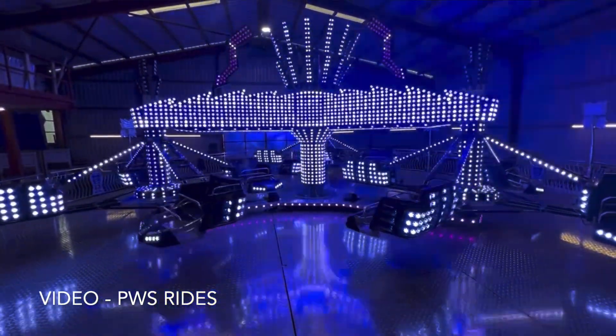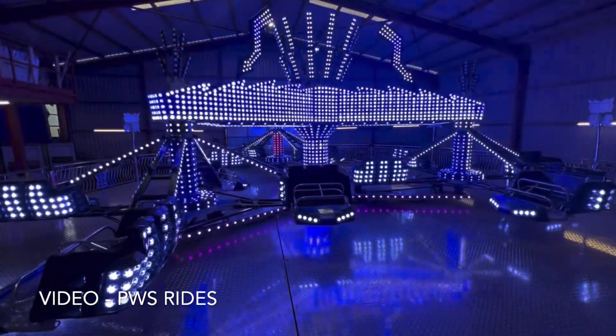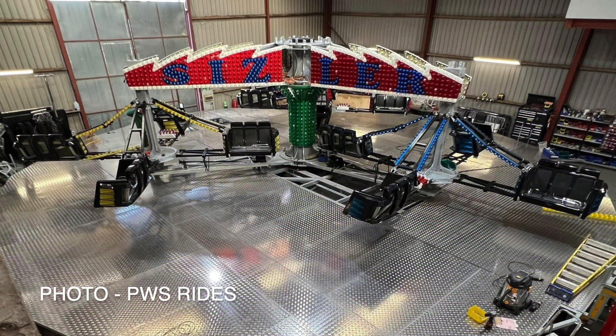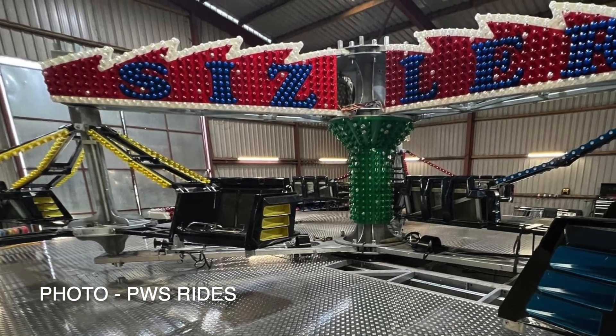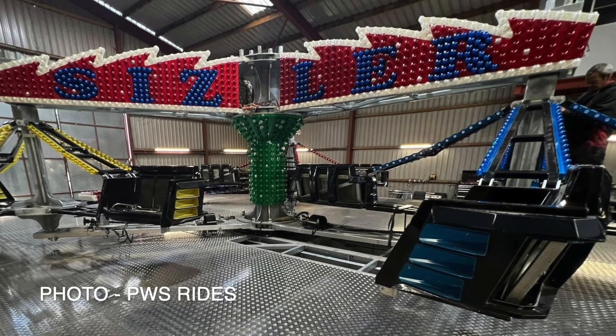PWS Rides have shown off their first Sizzler to contain an RGB light package since October 2020. This one, called Twist It, is believed to be for John Searle, contains a hydraulic drive and some unique spotlighting on the cars. PWS would also go on to show progress on another Sizzler with single colour cap lighting sharing the same colour scheme as Roland's King Sizzler from August 2022. It is currently unconfirmed who this machine is for, but we look forward to seeing the finished result.